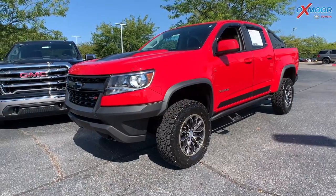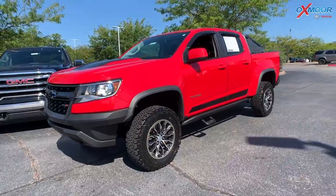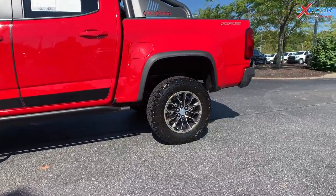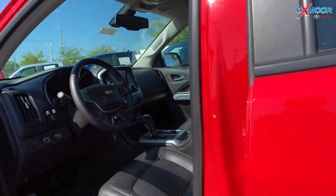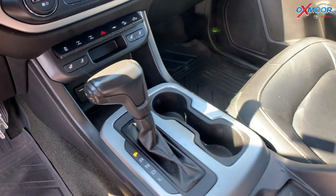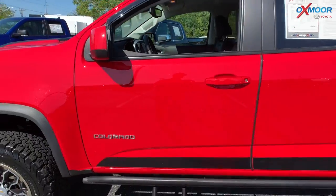For our third vehicle, this one's a 2017 Chevy Colorado ZR2. That exterior color is called red hot. Now, this is a V6 engine. You're going to have 17-inch alloy wheels. This vehicle has the Chevy MyLink. There's going to be six speakers throughout. You will have Apple CarPlay. That mileage is 64,240 miles. That interior color is in a jet black leather.